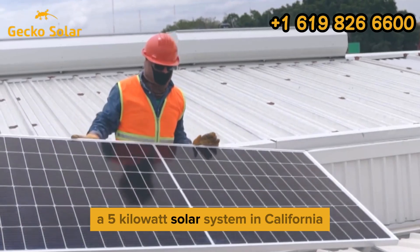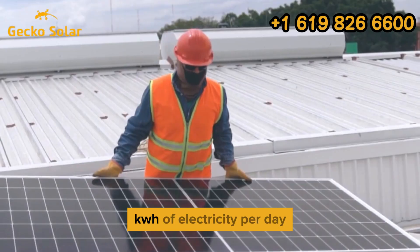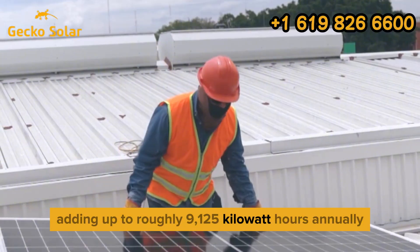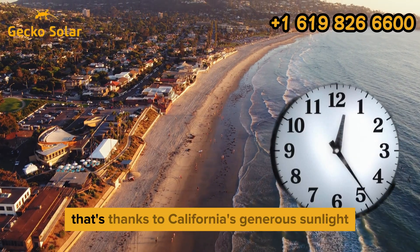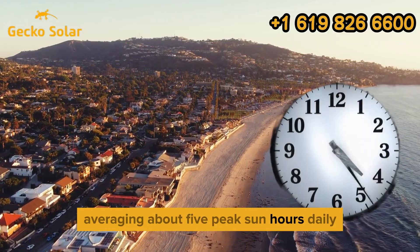A 5kW solar system in California typically generates about 25kWh of electricity per day, adding up to roughly 9,125kWh annually. That's thanks to California's generous sunlight, averaging about 5 peak sun hours daily.